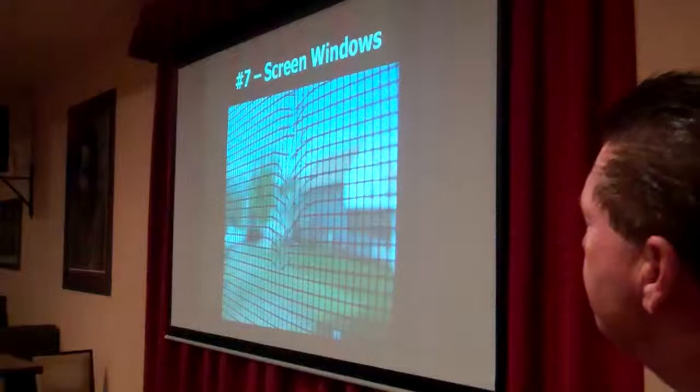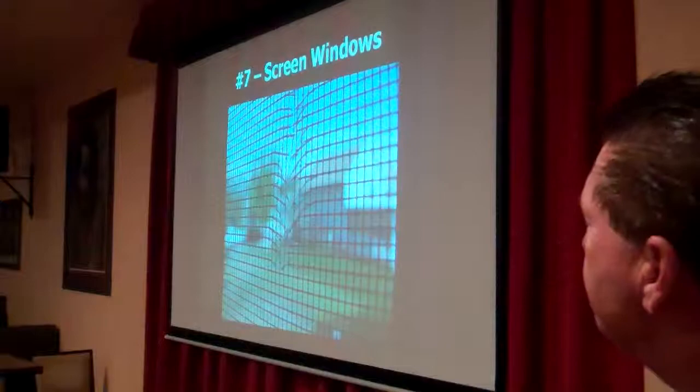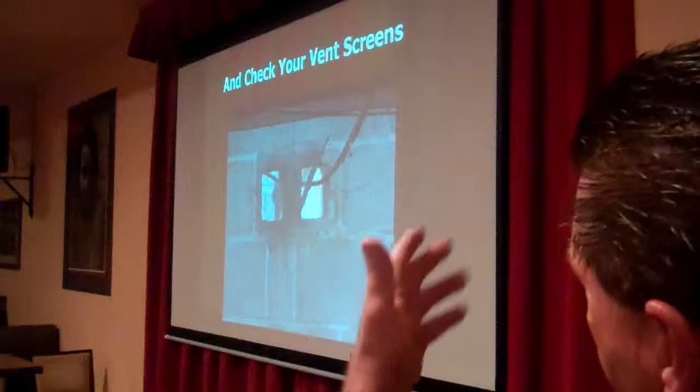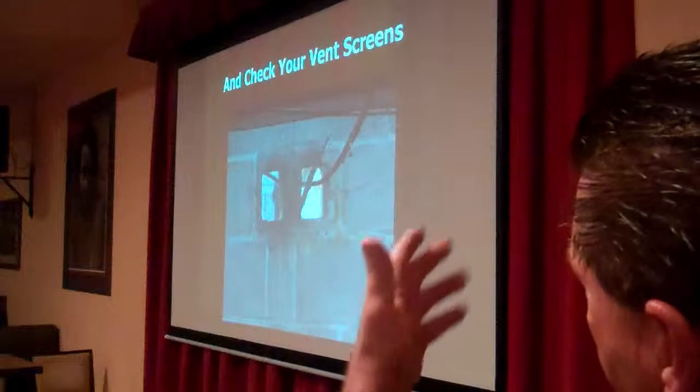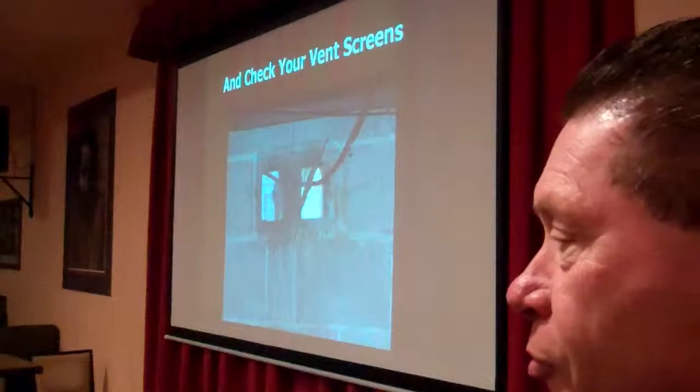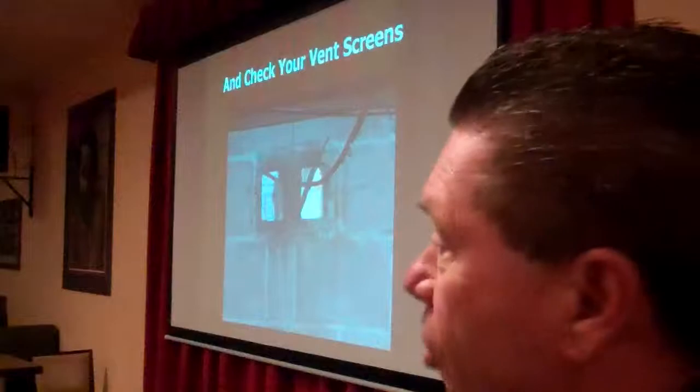Go around and check your screens — these are great for keeping all sorts of flying insects as well as birds out of your house. If they're damaged, you need to have them repaired or replaced. Check your vent screens too. Like here in the sub-area, you can see where the cable TV company knocked the screen out of the way to run a wire through. Unfortunately, this is a great passageway for cats, opossums, rats, and so on. Keep those screens in good shape.